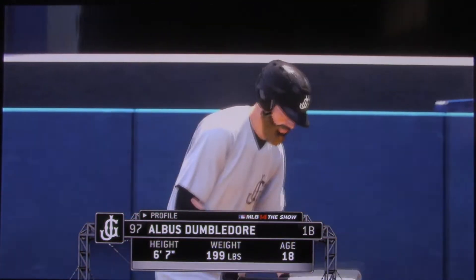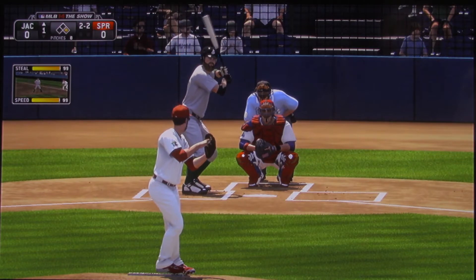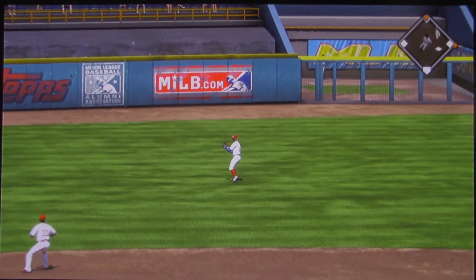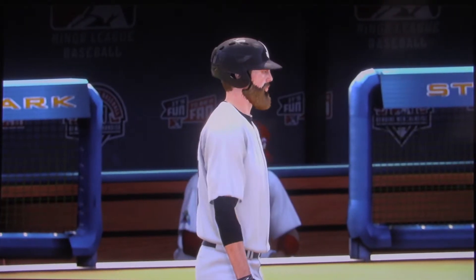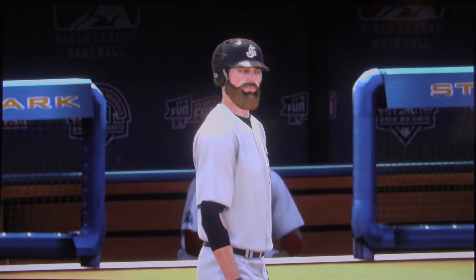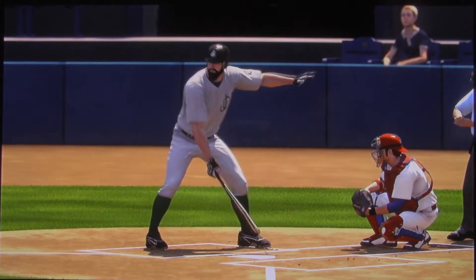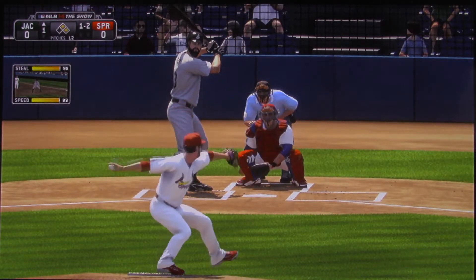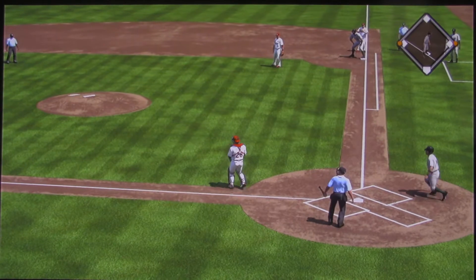Professor will get his first shot here with the runner on following the leadoff walk. Now a swing and a sharp ground ball toward the hole, and there's a base hit as that gets through into left. Number 83 will get his first opportunity now. A ball flying to the right side, that's in there, base hit — around third and being waved on. The runner scores to make this a 1-0 ball game.